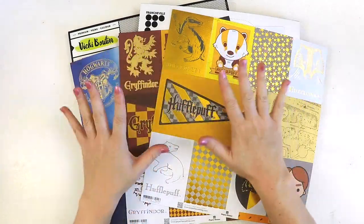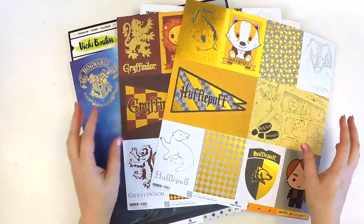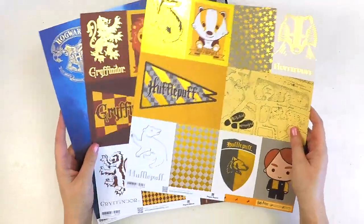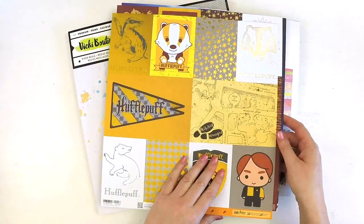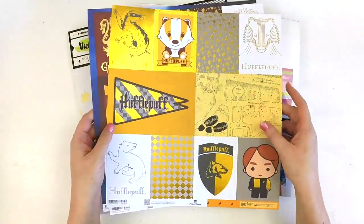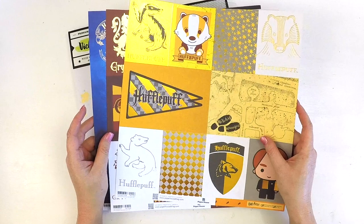Hey guys, it's Lauren here. I thought I would pop in and share with you my scrappy shopping that I picked up in April. I've had a bit of a big splurge. I need to settle down, so I'm going to try and be good over the next coming months. But there were just a few things that I thought I had to have.